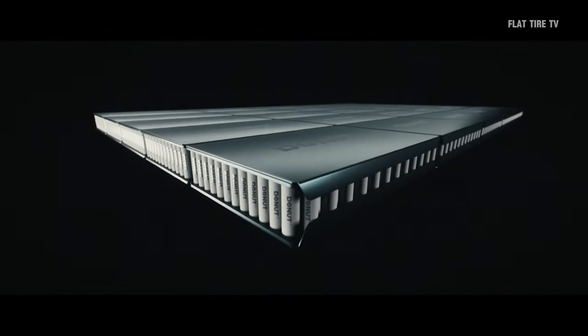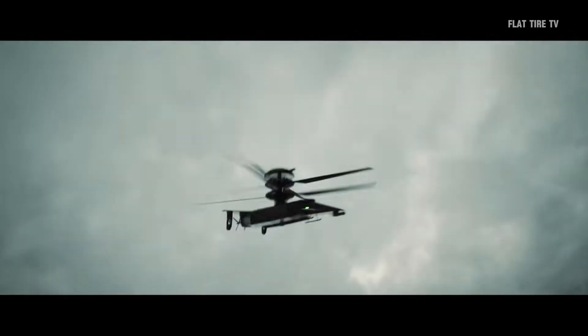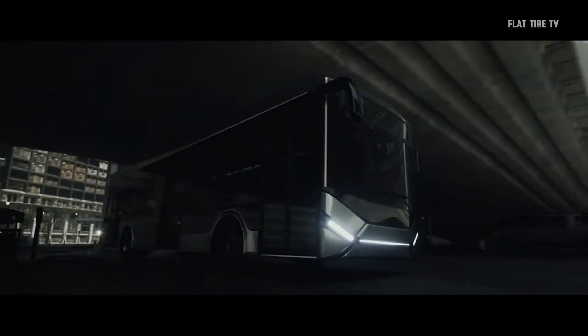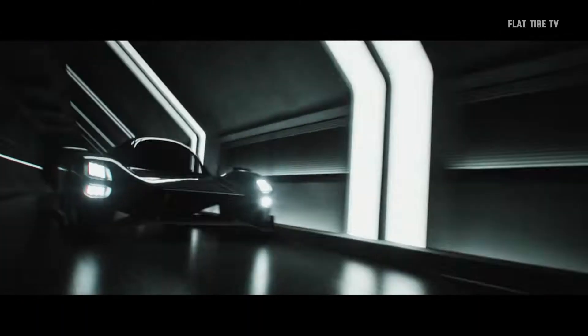Their ability to free up space in the chassis and offer more precise traction control and stability has captured the attention of innovative companies around the world. Now, at CES 2025, three major players are taking this technology to the next level.